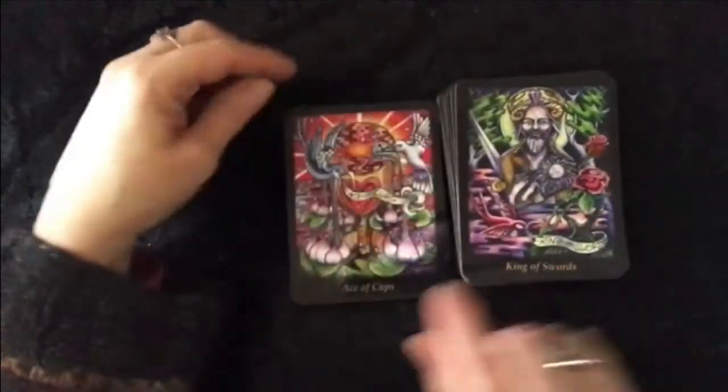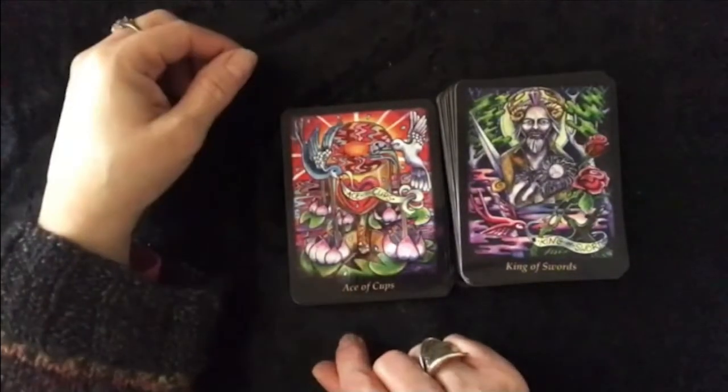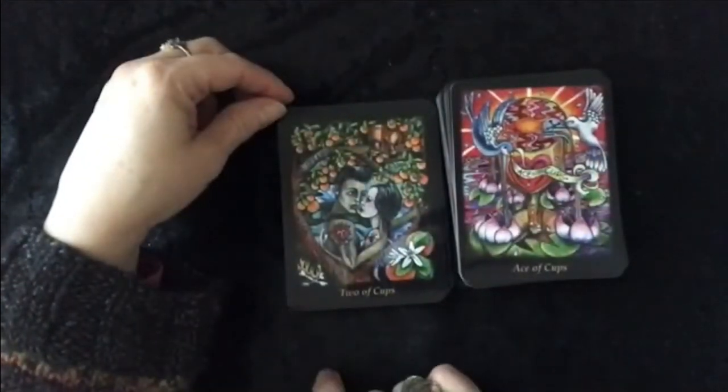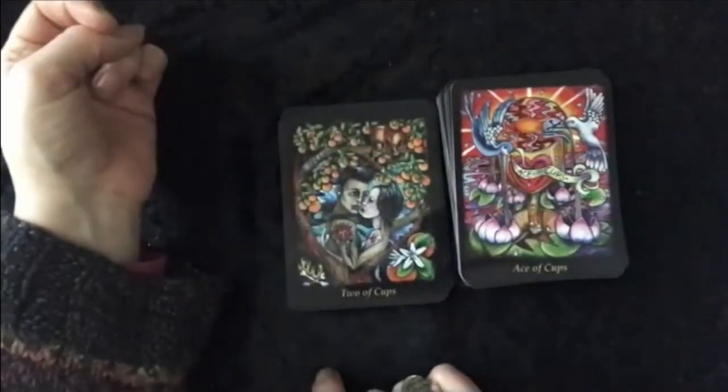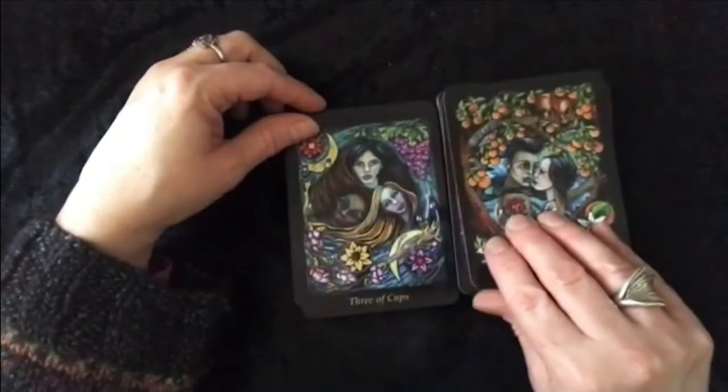On to Cups. Always like a decent Ace of Cups — Scrabble. I just like every card in this deck. Two of Cups — there they are. Two of Cups, so clever. Three of Cups.